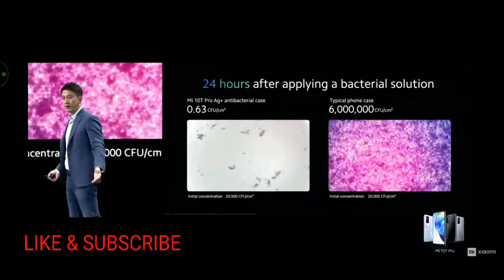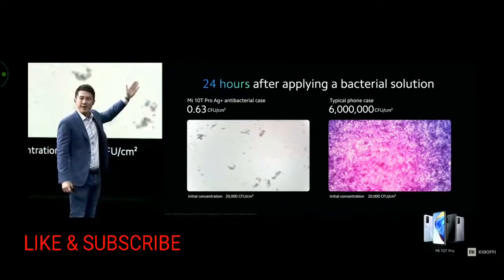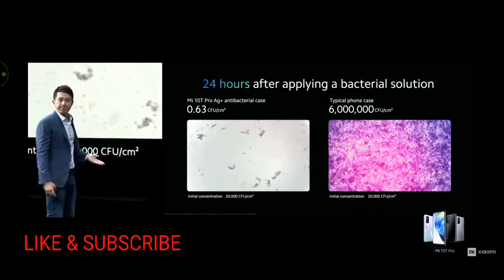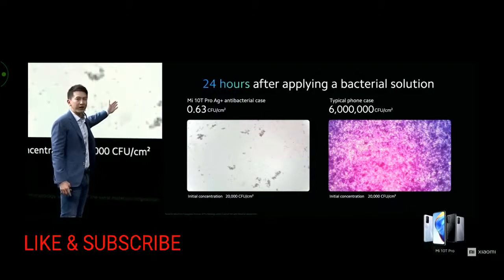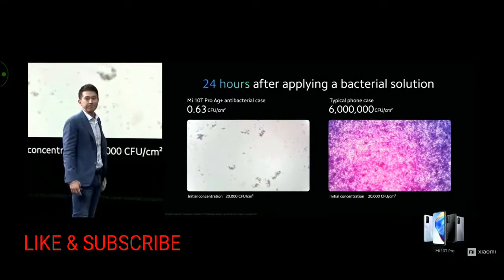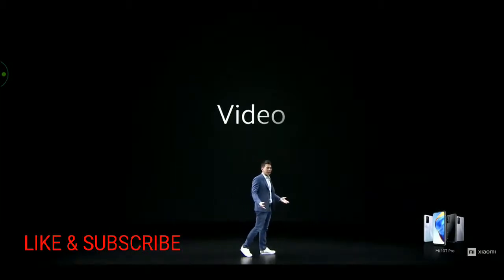The unit of bacteria is called a CFU. According to testing, a regular case can accumulate more than 6 million CFU of bacteria, as bacteria multiplies very quickly. In the same experiment, 24 hours after applying 20,000 CFU of bacteria on our Mi 10T Pro silver ion antibacterial case, it had less than a single unit of CFU. 6 million versus 1.